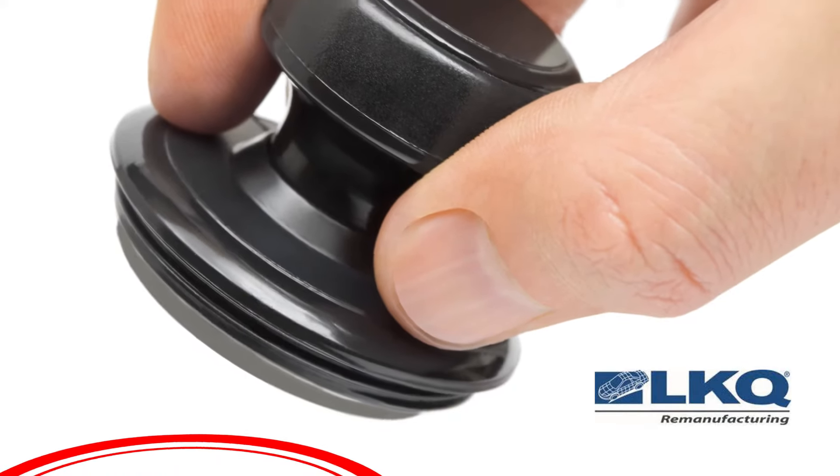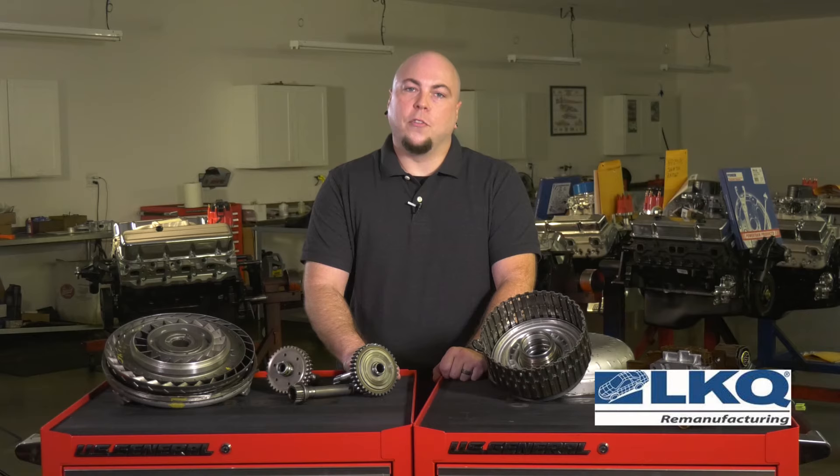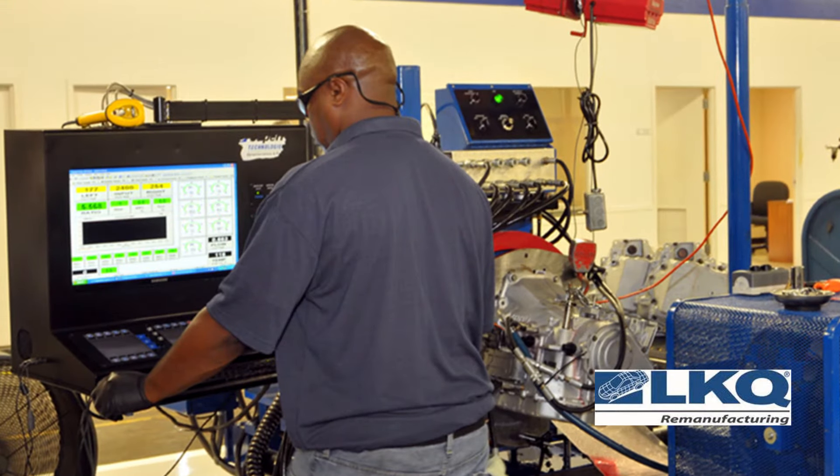Once you have the correct part number for your customer, tell them about the warranty coverage that comes with it. Remember, the customer is buying a part and a warranty from you, and you'll close a lot more sales if you tell them about this part of the purchase. You can start the conversation with this question: is the transmission you are looking for going to be professionally installed? Obviously, if you're quoting a shop, you can skip this question, but we still need to remind them, when applicable, that some later model transmissions need to be reflashed or reprogrammed by a qualified technician.